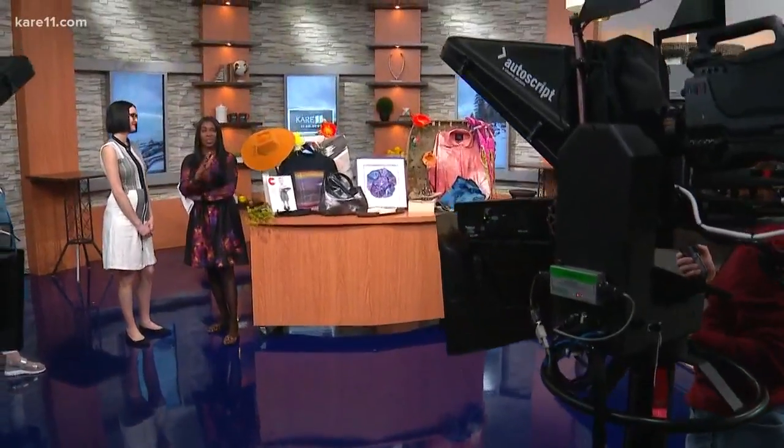All right, everyone. Welcome back. The American Craft Show returns to the St. Paul River Center this weekend to showcase the work of hundreds of the country's most talented contemporary artists presenting their latest handmade creations.